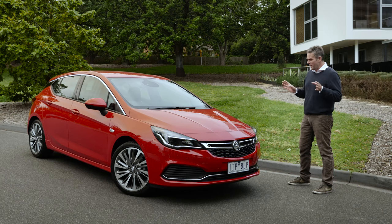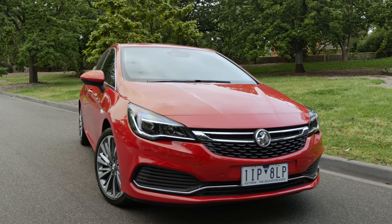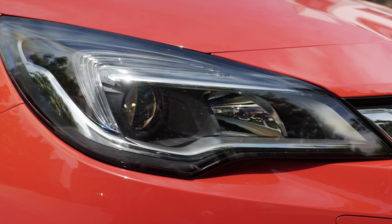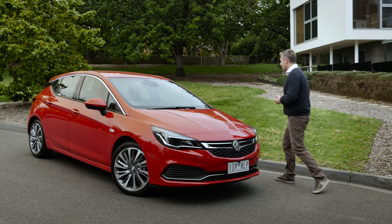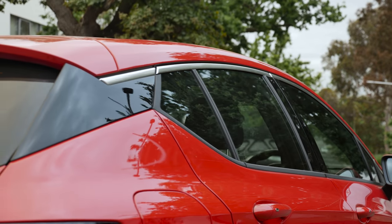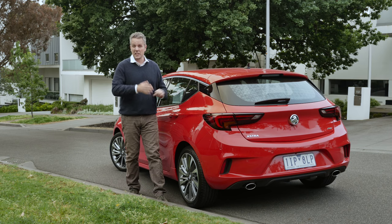In terms of design, the Astra's smart but not really groundbreaking. It's kind of a generic, modern, small five-door hatch. We are quite big fans of the LED running lamps on the headlights, and you can actually option in an LED matrix system, which is a first for its segment. At the back there's LED tail lamps, plus the blackout on the C-pillar for that floating roof look, which actually works pretty well here.